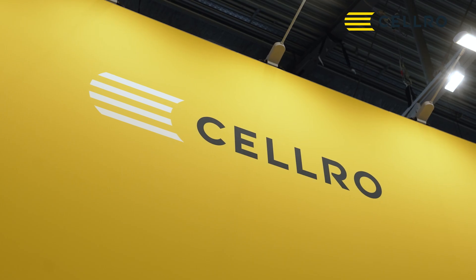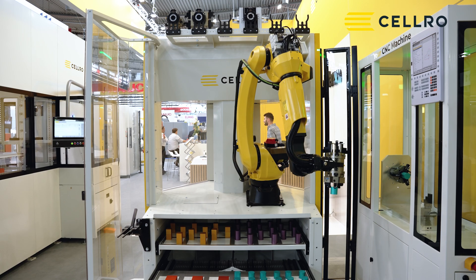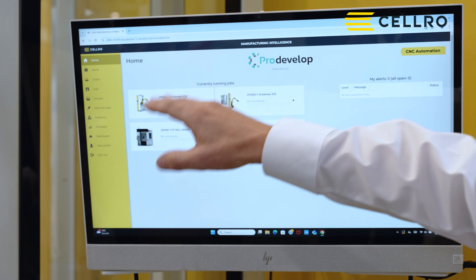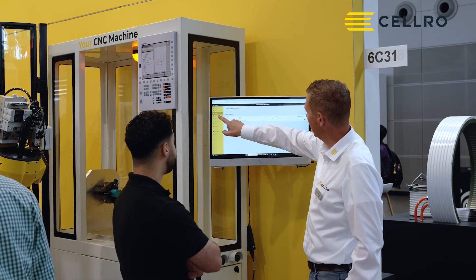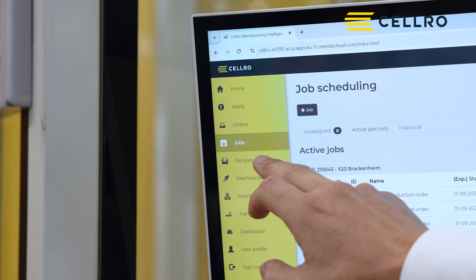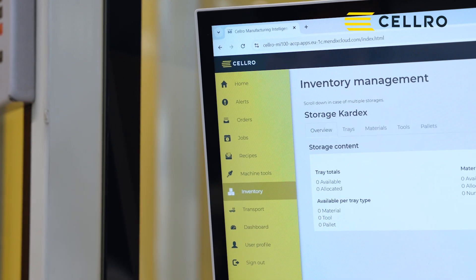In collaborating with our customers, we have learned that automation brings a lot of productivity, but it can be enhanced by also organizing other shop floor challenges — like bringing the right information towards your machine from an ERP system, and making sure that logistics is planned. Our manufacturing intelligence solution plans jobs, schedules the tasks and work orders that need to be executed, and organizes the logistics on the whole shop floor.